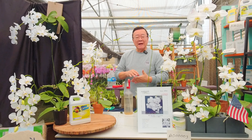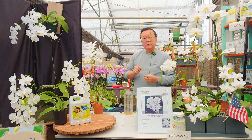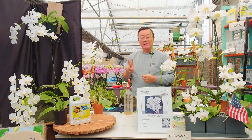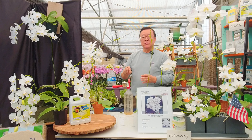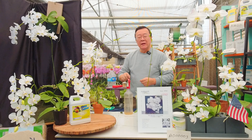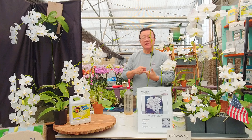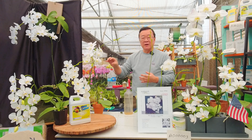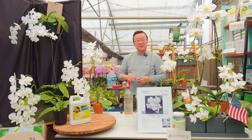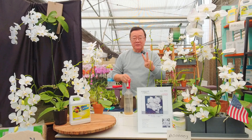Formosanum refers to the island of Taiwan — that's where I was born. There are only two species native to the island of Taiwan. This is one of them, and the second one is Phalaenopsis equestris from the orchid island of Taiwan. So even though Phalaenopsis are produced a lot in Taiwan, there are actually only two native species.